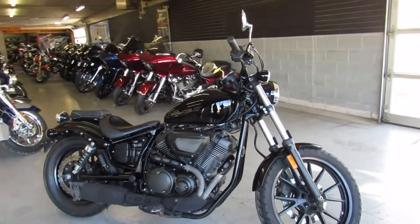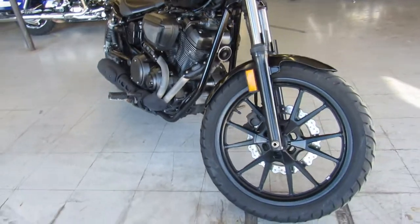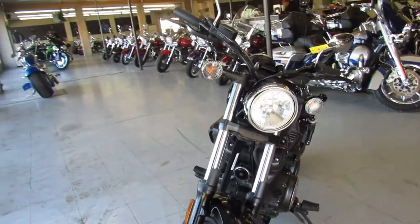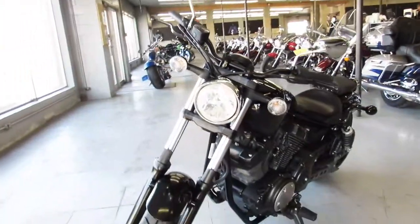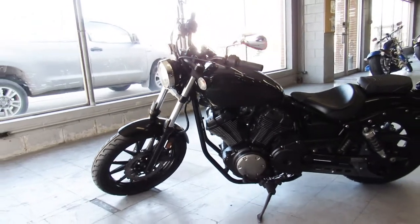ApprovalPowerSports.com here doing a video on a used Yamaha Bolt for sale. This one is a 2014, only has 11,914 miles, it's all blacked out as you can see in the video, just a sharp bike all the way around. Just serviced at an authorized Yamaha dealership.